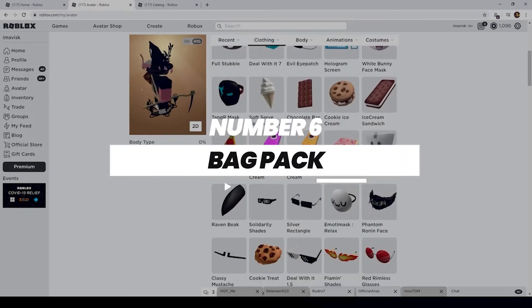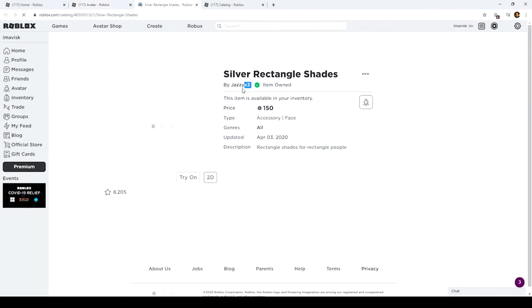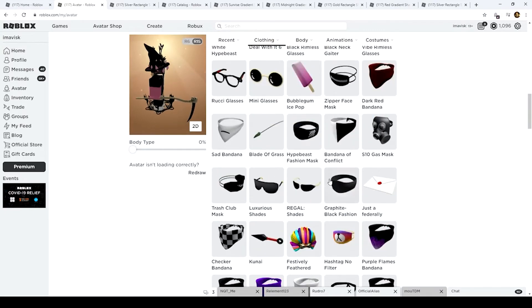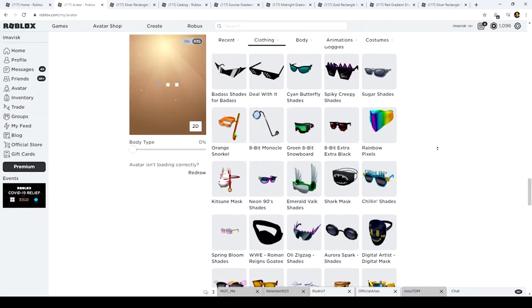Number two: shades. How about we tell you how to get some super cool shades? Here is a simple code to get them. Type GETMOVING — capital G, capital M — in the redeem code box to get your hands on these shades. Thank us later, we've got ya.